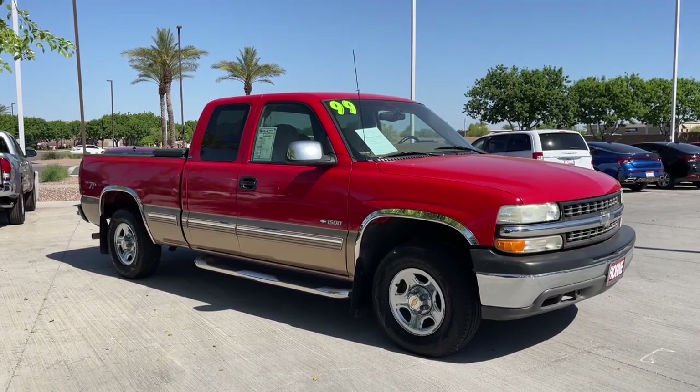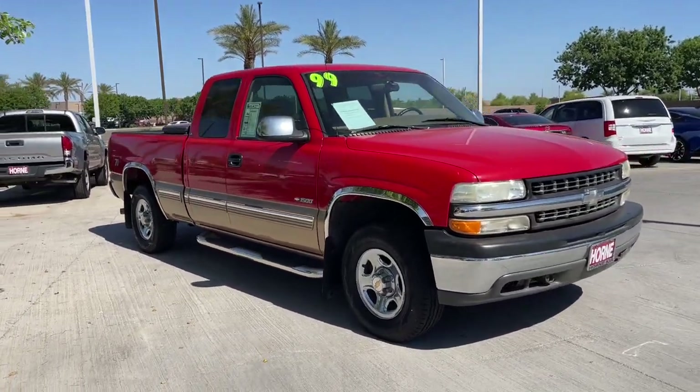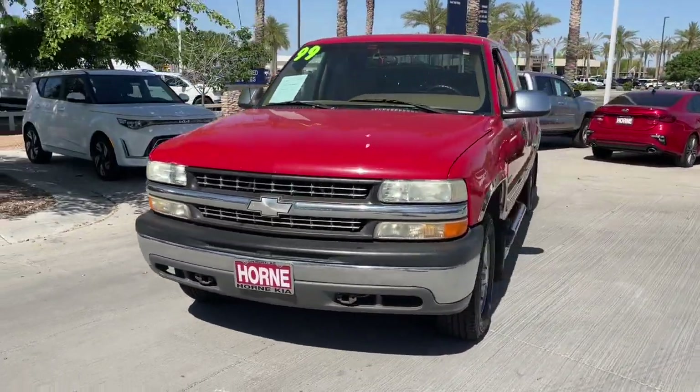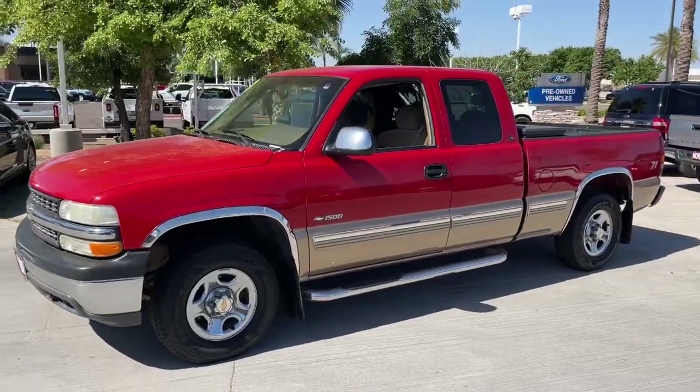You will love the features of this 1999 Chevrolet Silverado 1500. With less than 200,000 miles on the odometer, this vehicle stands out from the rest.